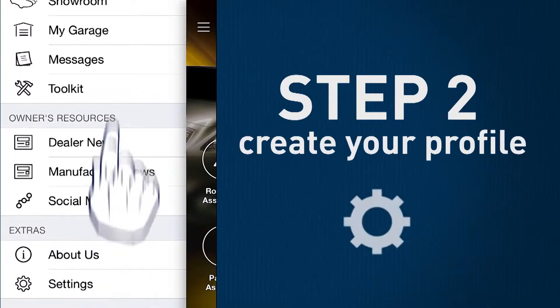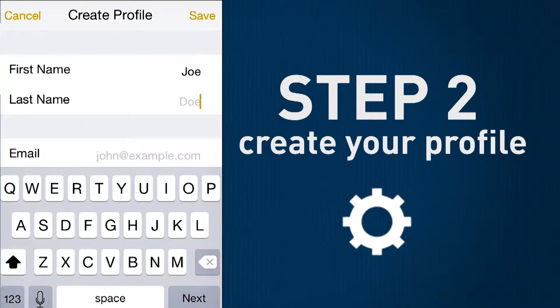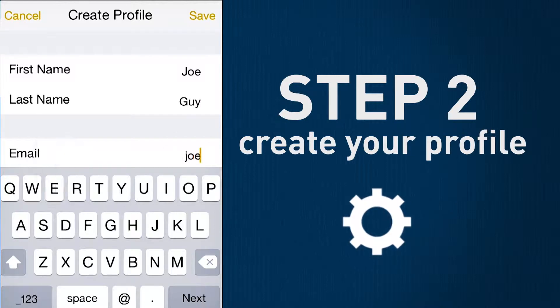Step 2: Create your profile. Save your contact info to make future interactions smooth and easy.